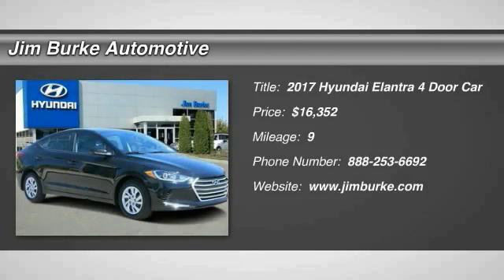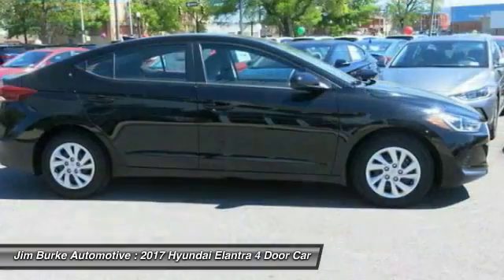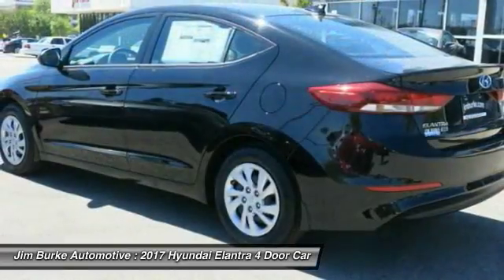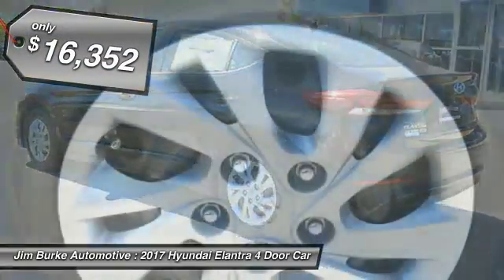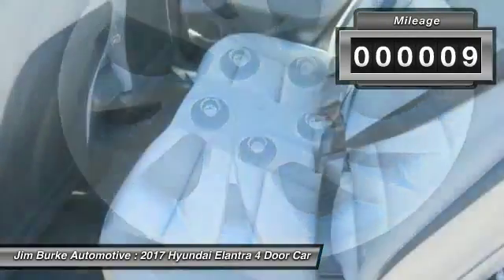Stop by and take a look at the 2017 Elantra. The Elantra boasts the most interior room in its class and gets an exceptional 35 miles per gallon. With its luxurious standard features, the Elantra is an easy choice and is priced below $20,000. This vehicle has less than 100 miles.